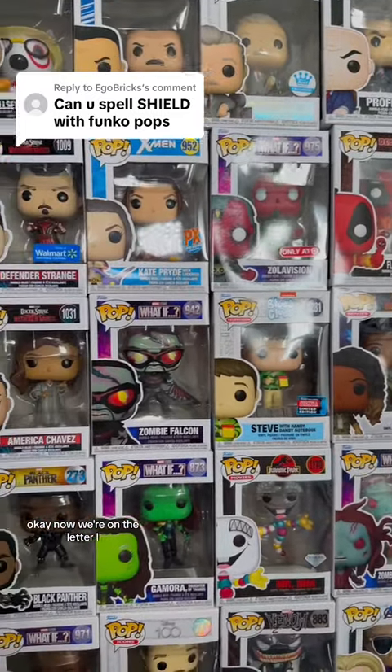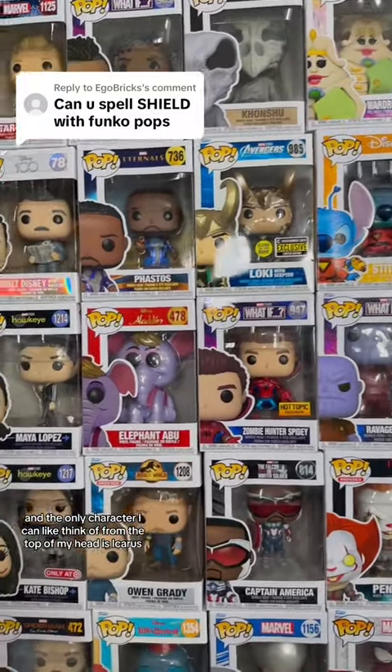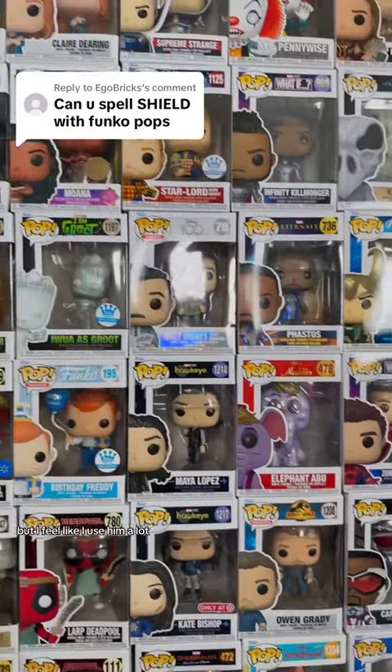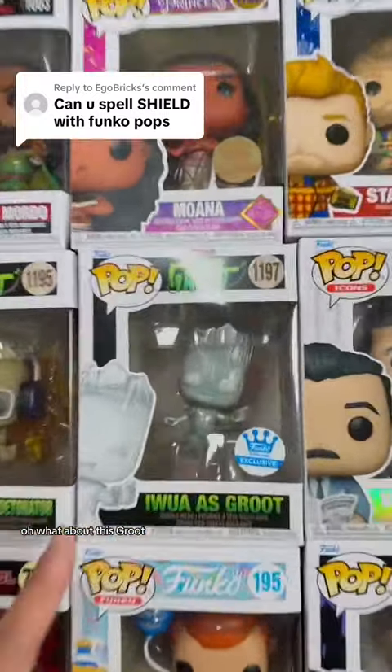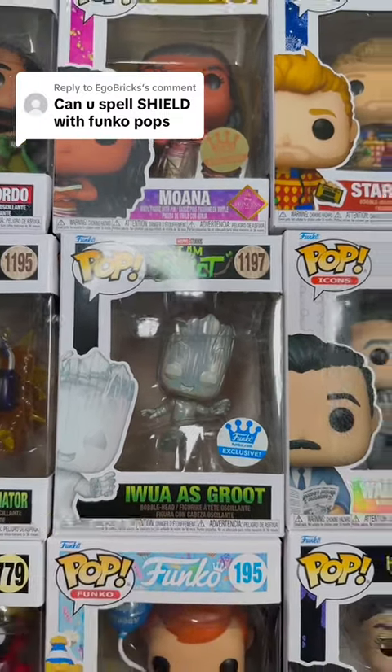Now we're on the letter I. The only character I can think of from the top of my head is Icarus, but I feel like I use him a lot. What about this Groot? Since it's technically an 'I am Groot.'